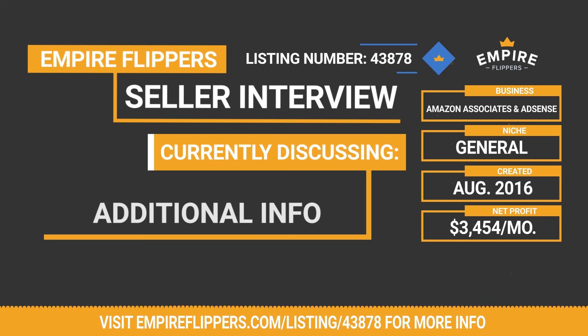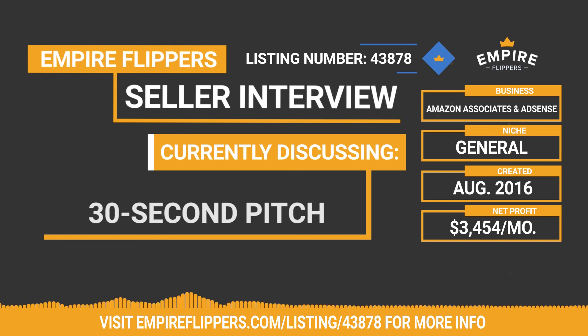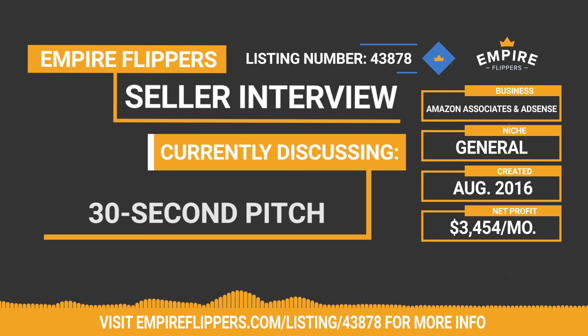One final question, Tom — but first a quick summary: the business was built in August of 2016, monthly revenue of $3,489, expenses of $35, net profit of $3,454 on a nine-month average. Included in the sale are the domain, site content, files, and AdSense account. What is your best 30-second pitch on why someone should purchase this business? If someone wants passive income, this is an amazing buy. If someone wants to make a lot more money, I know it's capable — just build an email list, have a social media presence, go aggressive with content, and you'll make a killing.